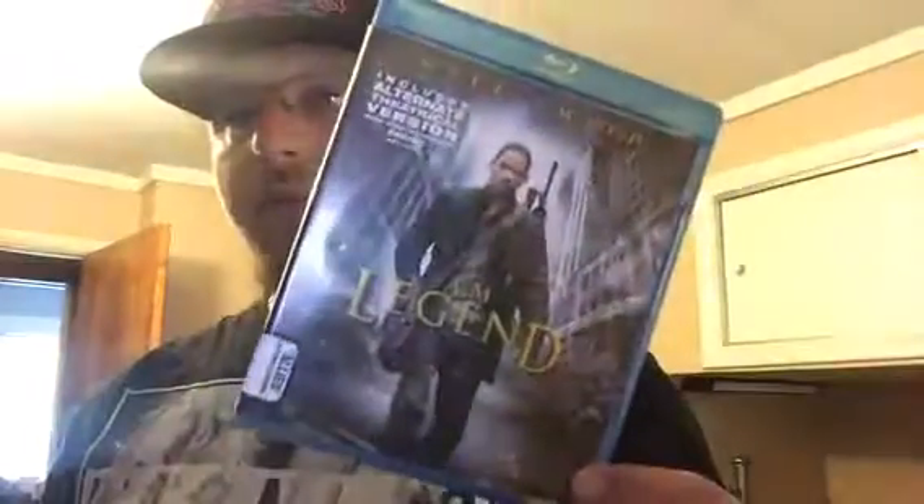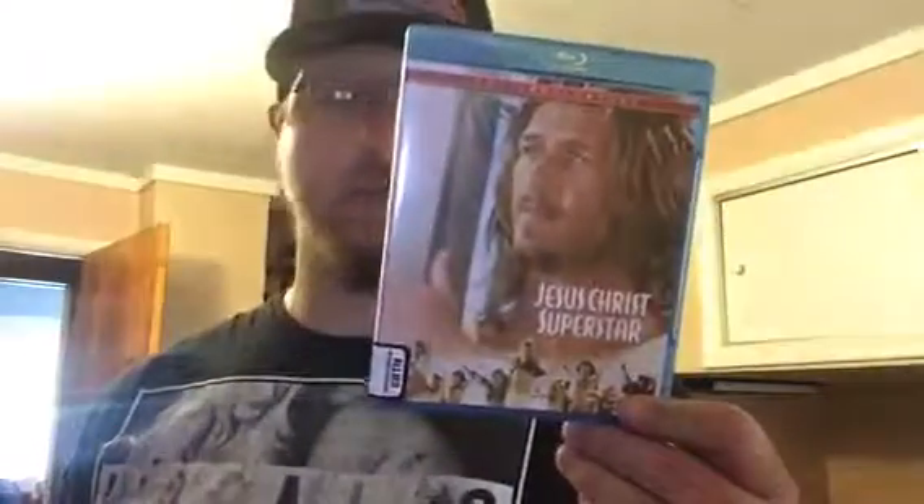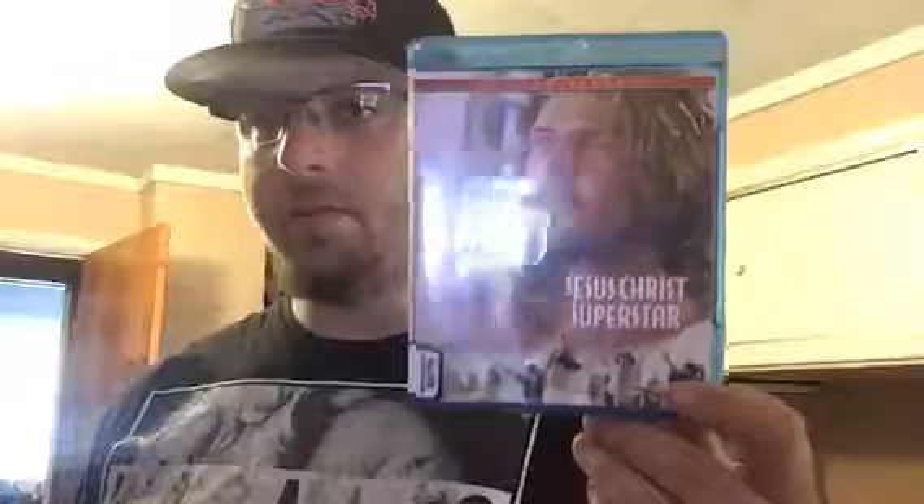Another one — huge Will Smith fan: I Am Legend. I didn't really like the ending though. And this one is the 40th anniversary of Jesus Christ Superstar — one of my favorite musicals of all time, a lot of good music.